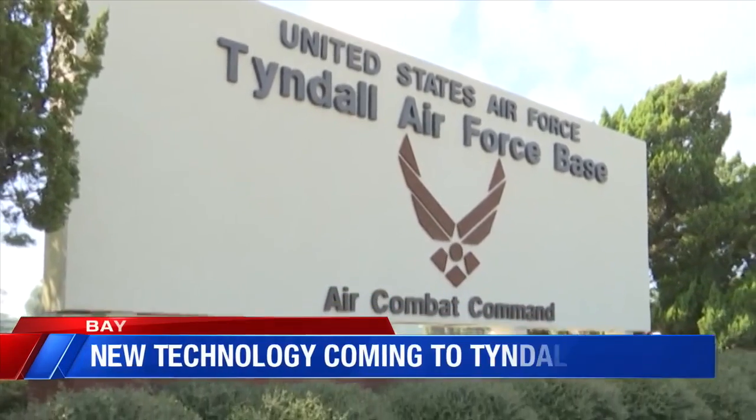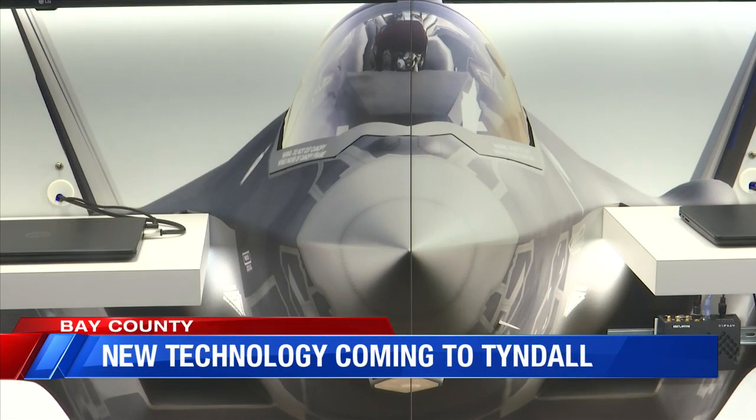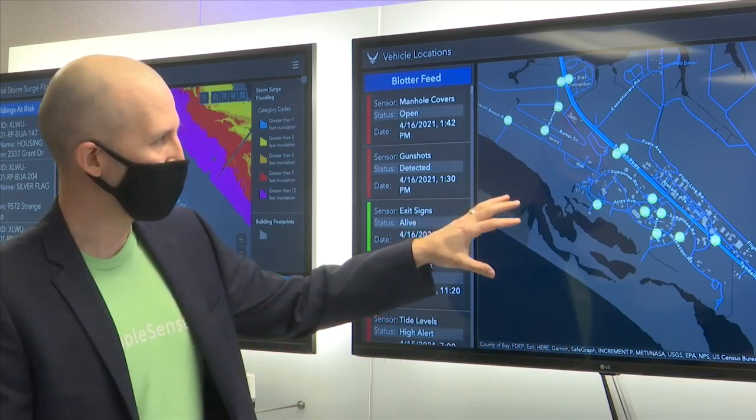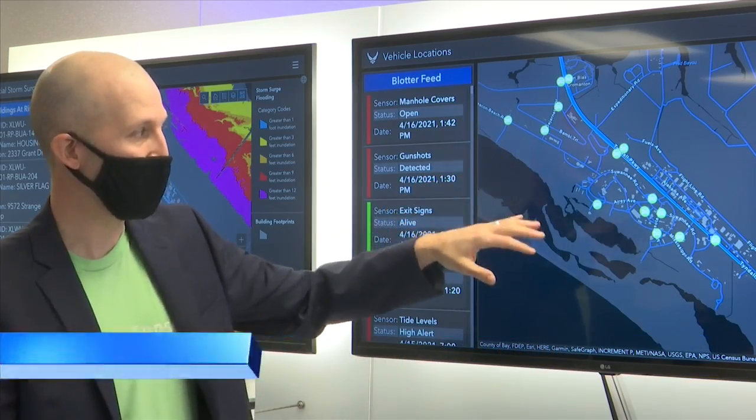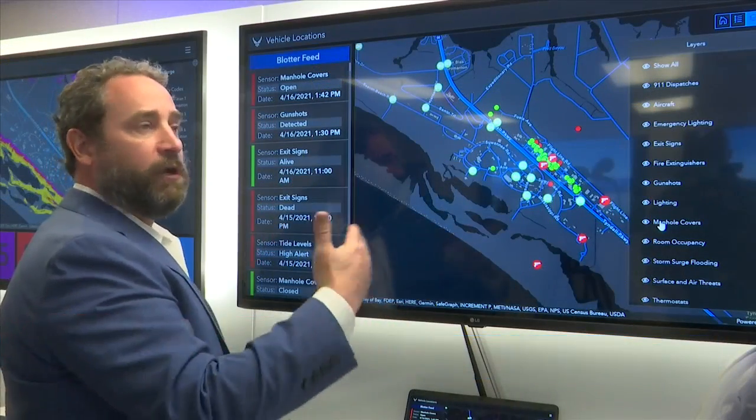Tyndall Air Force Base will serve as a model to the rest of the military as the first center to use the Installation Resilience Operations Center. The idea is that the right people in a major incident have the data they need immediately — even if it's in a different system, with a different agency — everyone should have access to the same data right away.